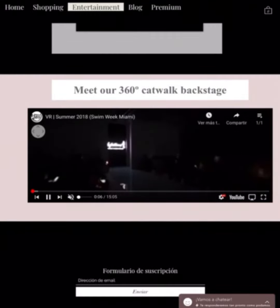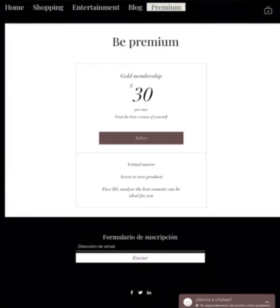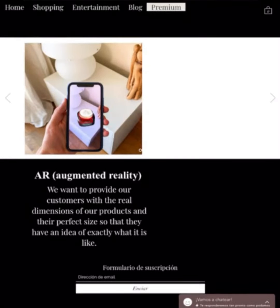Some ideas include backstage tours. In augmented reality, you will have the possibility to see the products in front of you, which will give you a perception of the product characteristics.